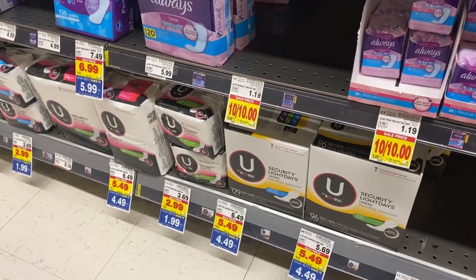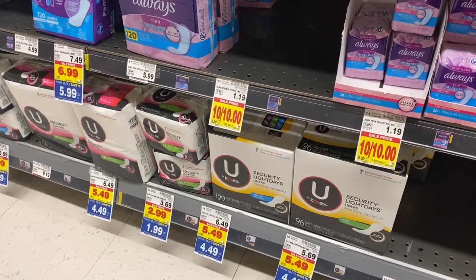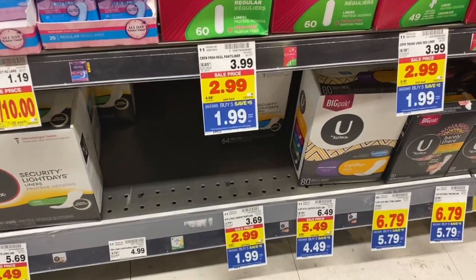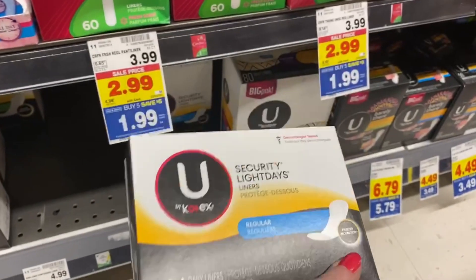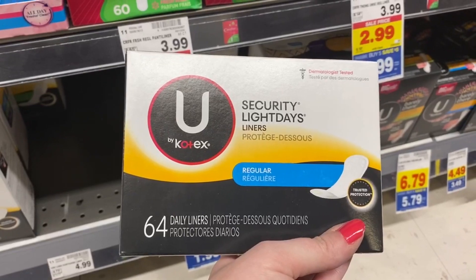Heads up on the U by Kotex coupon — it does exclude the 14 to 22 count liners and pads, so always read your coupons. There is a 64-count box of liners showing for $1.99, so this would be a great product to grab with that coupon.